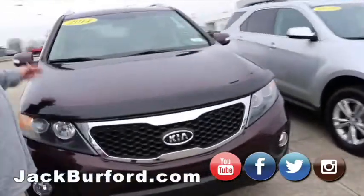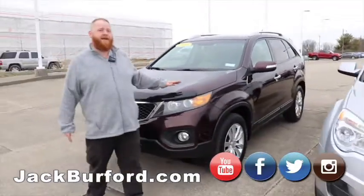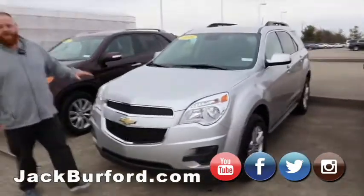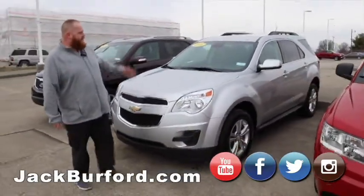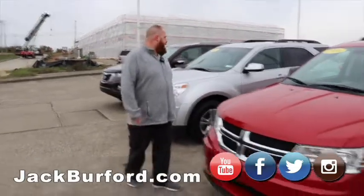2011 Kia — it's got leather. Great car, going to be great on gas and still be able to move some people. Then we've got a 2015 Chevy Equinox with a roof rack — I believe it's all wheel drive. It's got the nice alloy wheels on it. Great, great SUV.